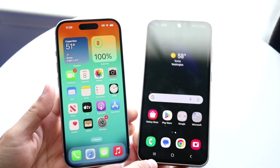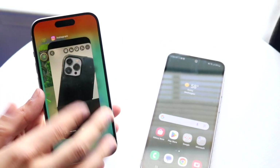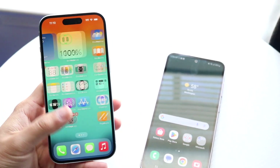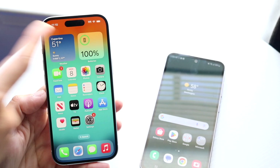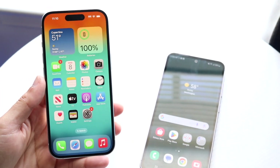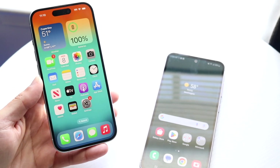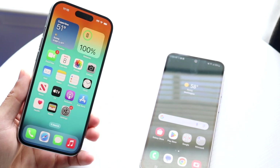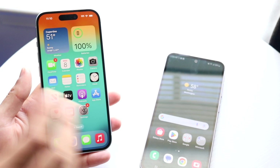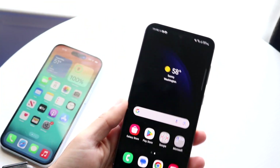Starting off side by side, the iPhone 15, which came out basically in September of this year, has a 6.1 inch Super Retina OLED display on the front, and it's a pretty good looking panel. You have the Dynamic Island at the top and a 60 hertz display. There's not really a lot to complain about, and I do think it's overall a better looking panel than the S23 FE.